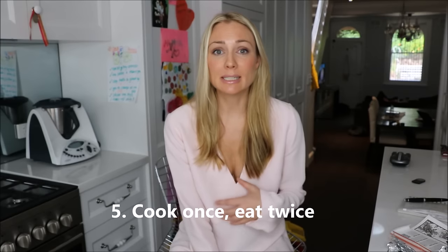Tip number five comes from my friend Tom, and he says: cook once, eat twice. When you're cooking dinner, try and cook a little bit extra so you can take it as a packed lunch to work the next day, or even as dinner the following night, or you could even freeze the leftovers and save it for another day.